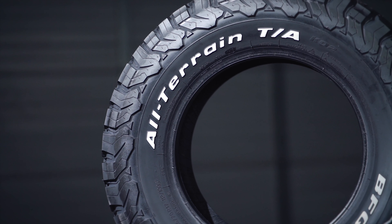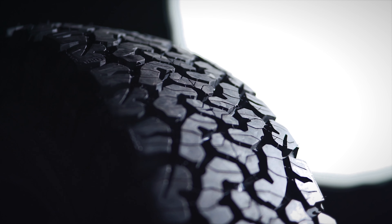These tires also feature specially formulated tricompound and CoreGuard technology to prevent bruising, splits, chipping, and tearing.